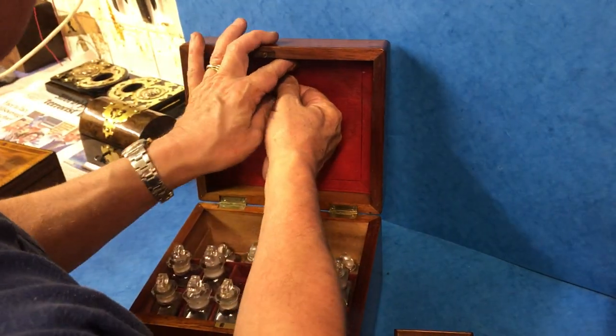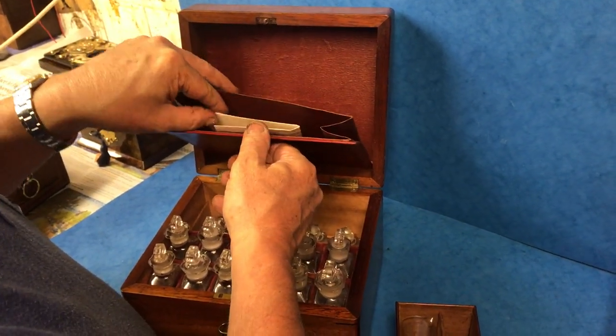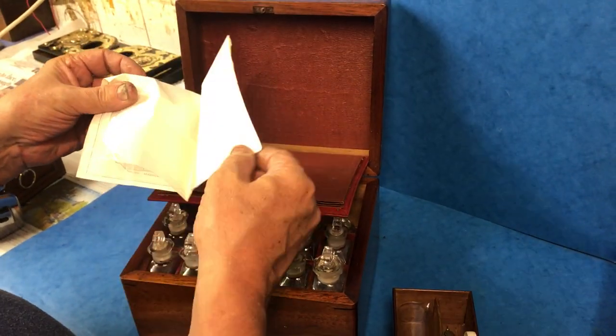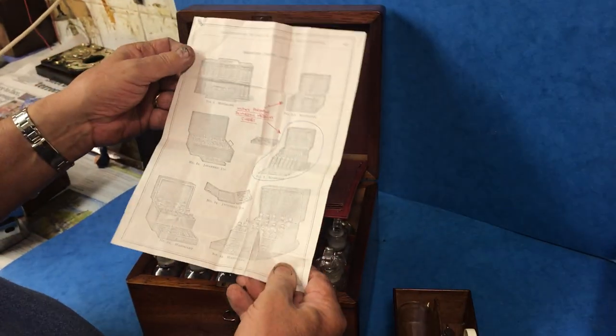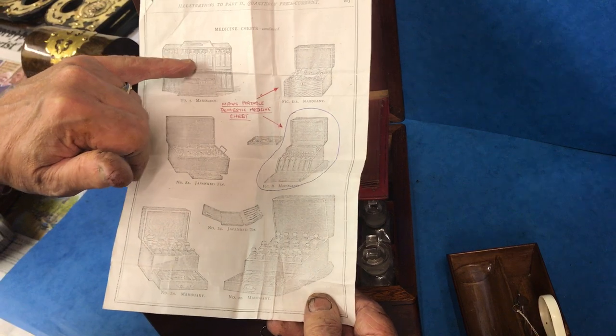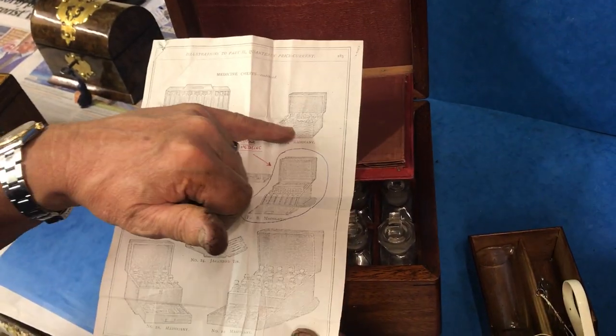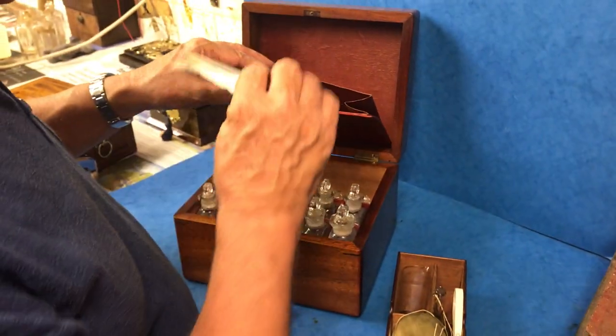This flap comes down — if I get my fingers in there — and there's actually quite a nice copy of a medicine chest by Moore's. That's the Moore's one there, which was in the cabinet when we bought it.